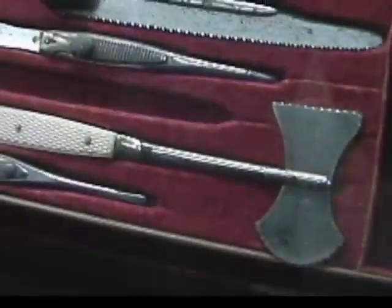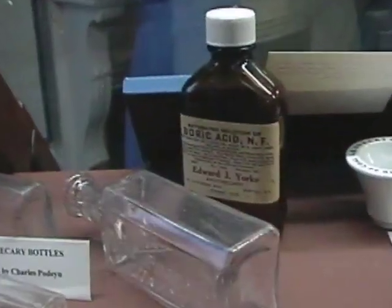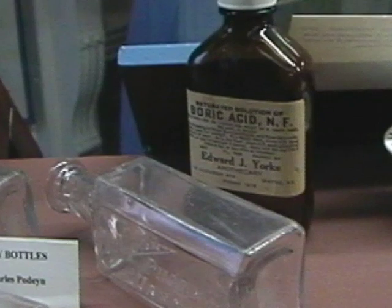There's a lot of Civil War history here, things from the Revolutionary War, also from World War II. I think it would be of interest to anyone who is interested in local history.